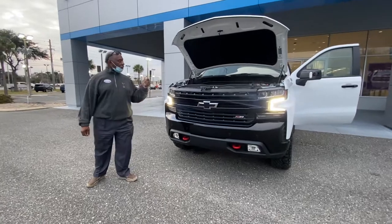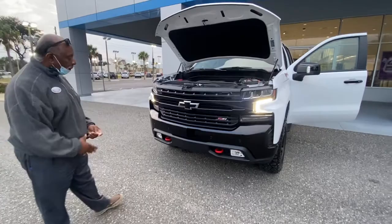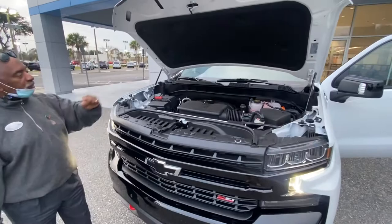The 2022 Trail Boss Summit White is a nice car. It's got the Z71 package, four-wheel drive, it's four-wheel flat towable, it's got the tow hooks, it's got the front sensors, it's got the 5.3 engine — 355 horsepower and 383 foot-pounds of torque.